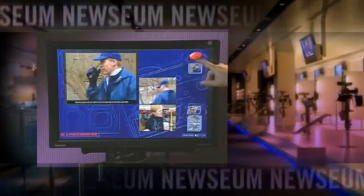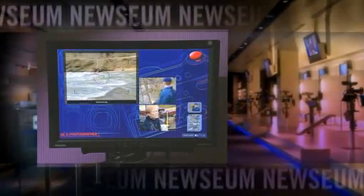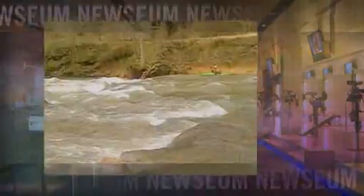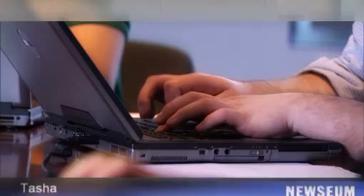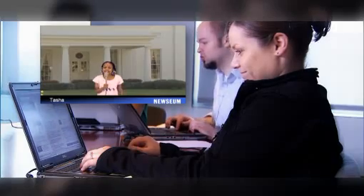Be a photographer and try to capture a dramatic whitewater rescue — someone's going to come out right now. Or grab a microphone and be a TV reporter. Report it live. You can download the video at our website.